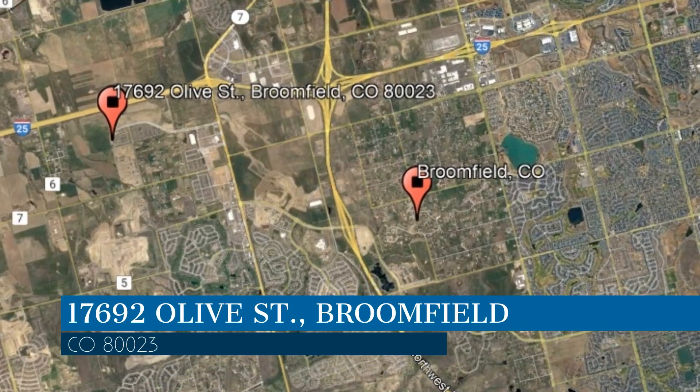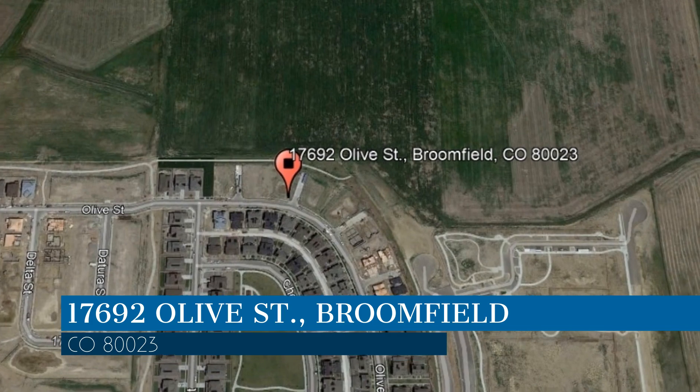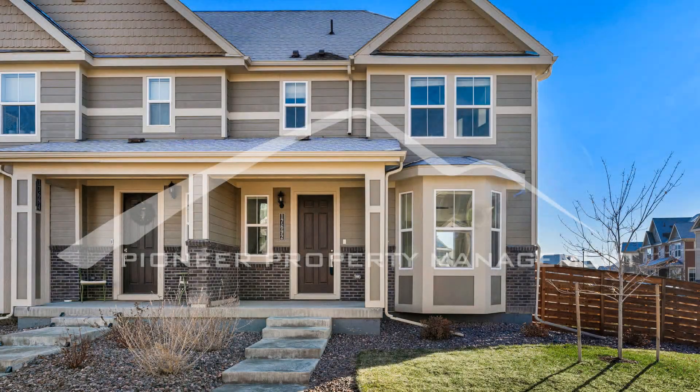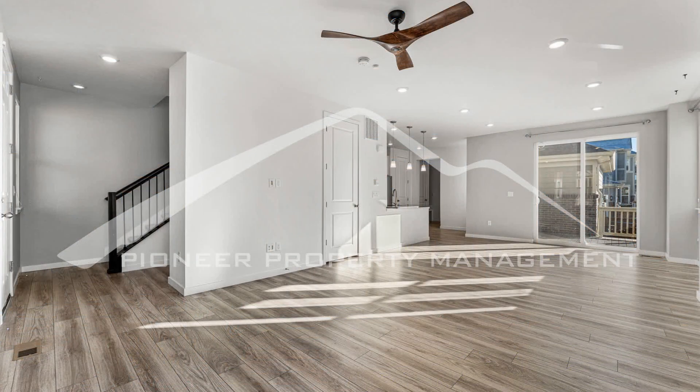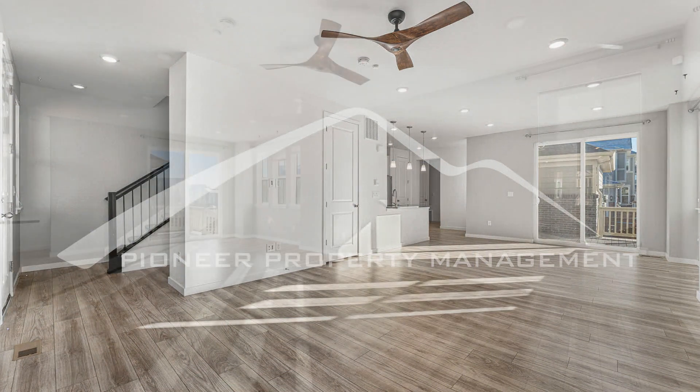This property is located at the address on your screen. Enjoy this virtual tour provided to you by the leading property management company in Broomfield, Colorado – Pioneer Property Management. This home offers a modern and stylish living experience with its top-notch amenities.